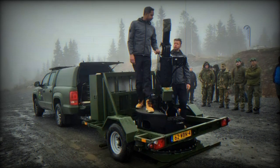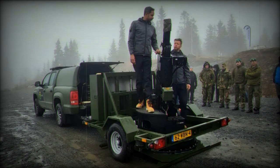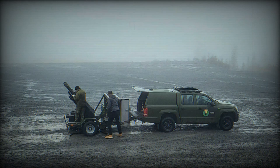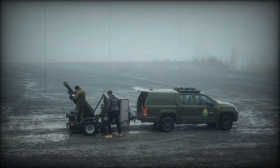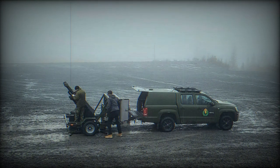Ragnarok builds upon the success of the MWS-81, an 81mm mortar system delivered to the armed forces in 2017. Ragnarok is designed to offer a wide range of applications, making it a versatile asset.